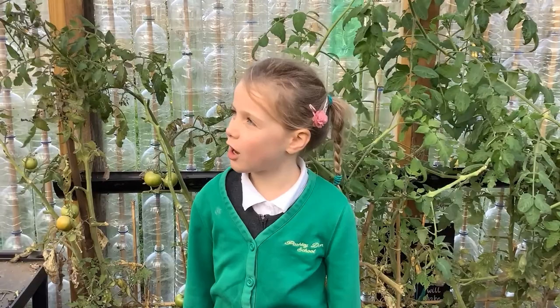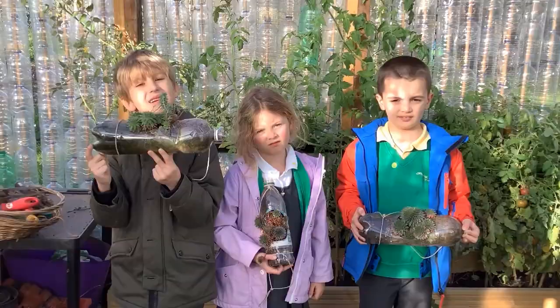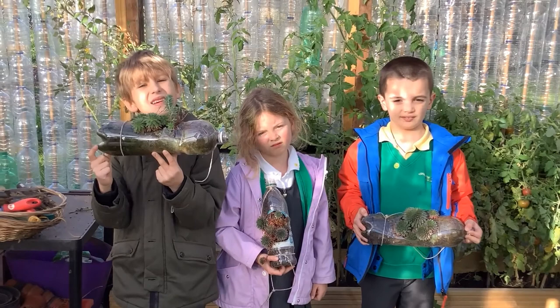We made a planter out of guttering. We are growing plants in plastic bottles. It's great to recycle. We're helping save the world.